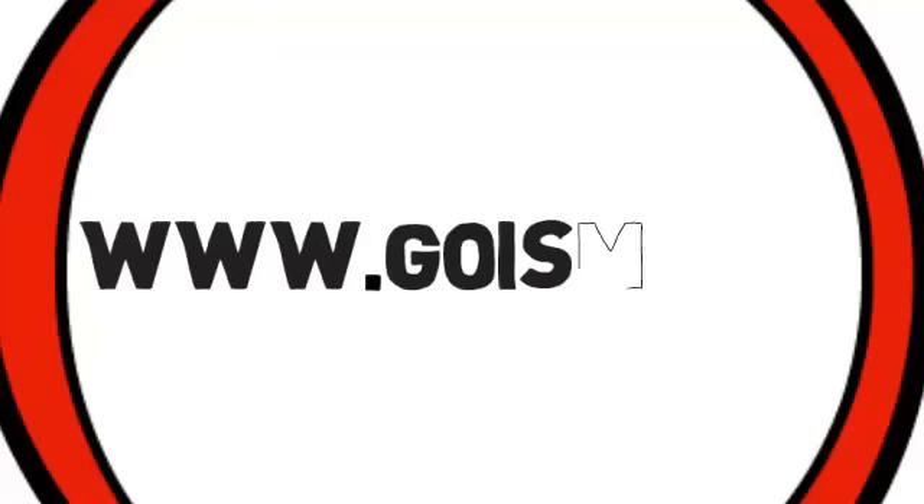For more information or questions, please visit us at www.goism.com.